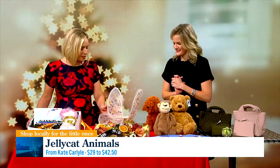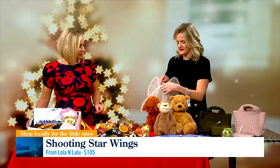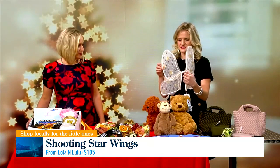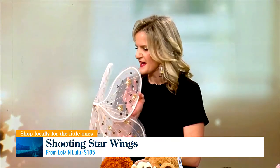Working our way down, this is a beautiful set of wings. This is for the little one in your life to put on their back, and it's hand sewn and hand stitched — the detail is really incredible. It's really just a whimsical gift for the little girl in your life who loves to dress up, and this is available at Lola and Lulu.